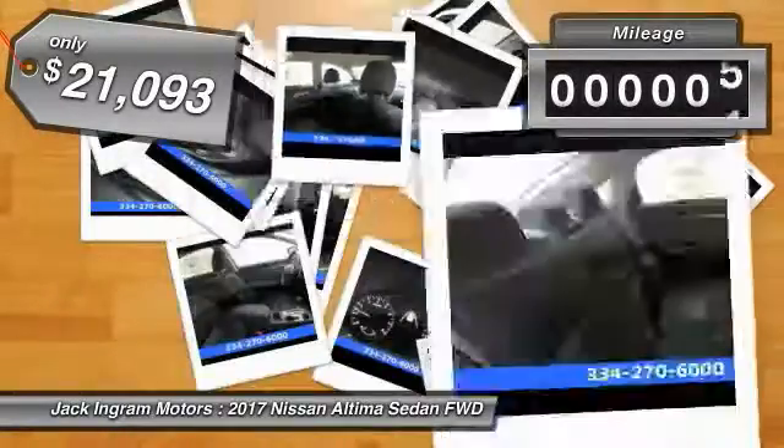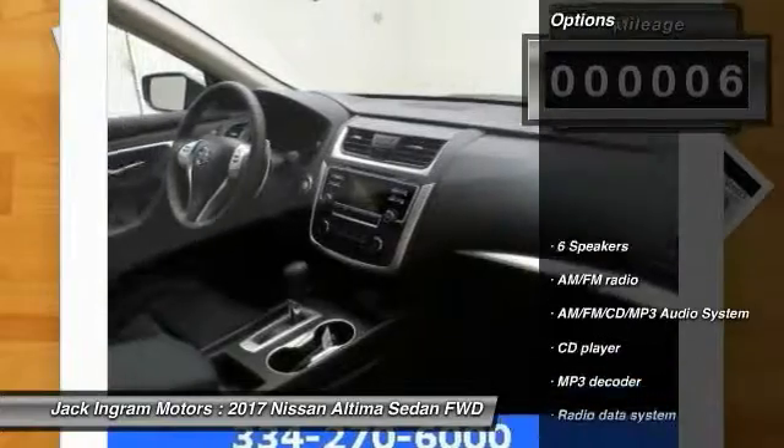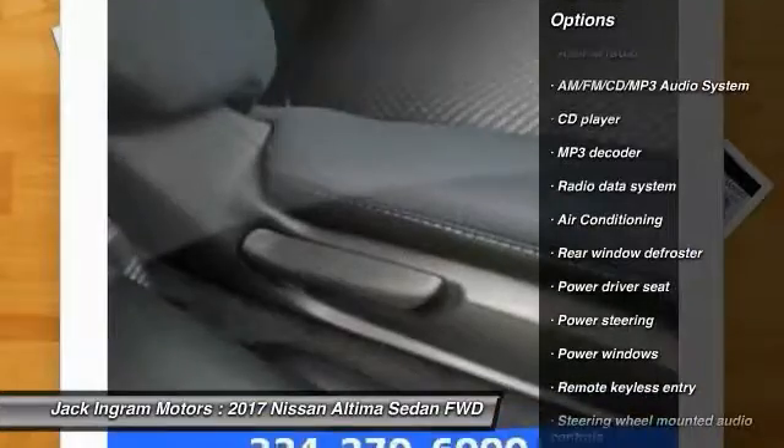This vehicle has less than 100 miles. Here are some of this vehicle's great options: traction control, dual airbags, air conditioning, power steering, alloy wheels.